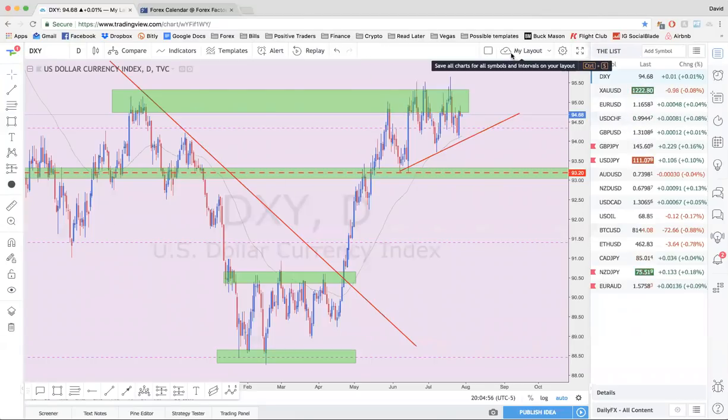Alright guys, let's go ahead and get started. Welcome to our weekly outlook. Thank you guys so much for being here today. Today is July 29th — our very last week of July. We've had an incredible month, a lot of growth on our accounts this month — somewhere right around 15% if we check out the statistics in MyFX Book.